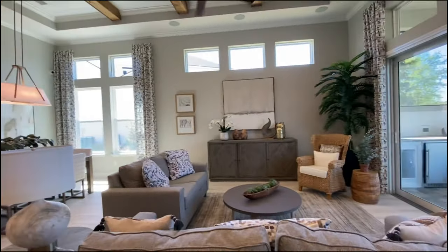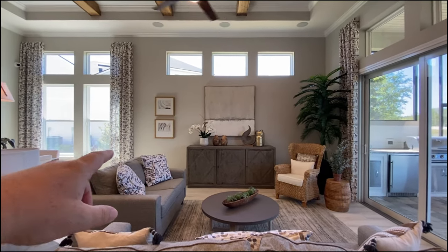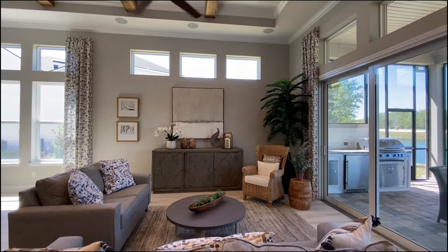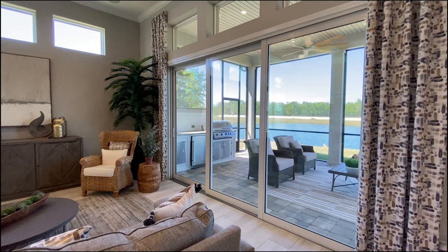And granted, it is a beautiful North Florida day today. But one of the reasons for that natural light is all the windows. You've got these windows over here, and you've got these windows — whose sole purpose, obviously so high up on the wall, is to allow natural light in. And you've got more windows over here. Same thing.